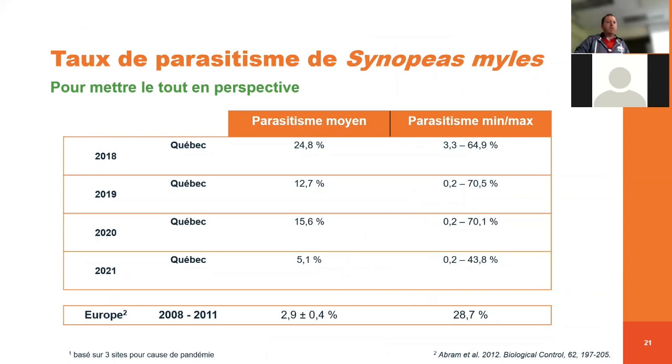Si on remet tout ça en perspective, le taux de parasitisme moyen au Québec était de 24,8 %, presque 25 %, en 2018. On a eu une baisse en 2019-2020 pour être aux alentours de 12-15 %, et en 2021 on a eu le plus faible taux de parasitisme sur les quatre dernières années. Par rapport à ce qu'on a observé en Europe — 2,9 % ou 3 % —, au Québec on a des taux de parasitisme qui sont plus élevés qu'en Europe, ce qui est relativement prometteur, même si on a une diminution au fil des années. Si on regarde les taux de parasitisme maximaux, on montait jusqu'à 70 % pour certains champs en 2019-2020, contre 28 % dans des champs en Europe — encore une fois, très prometteur.